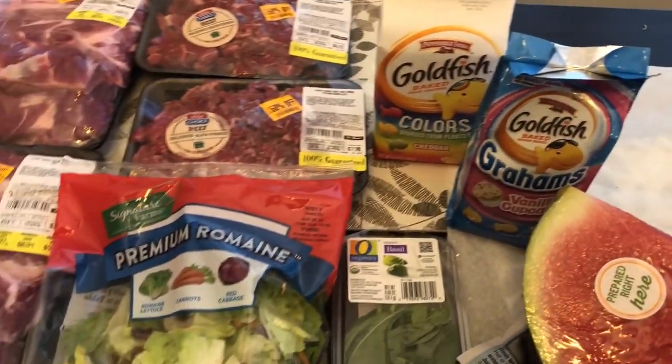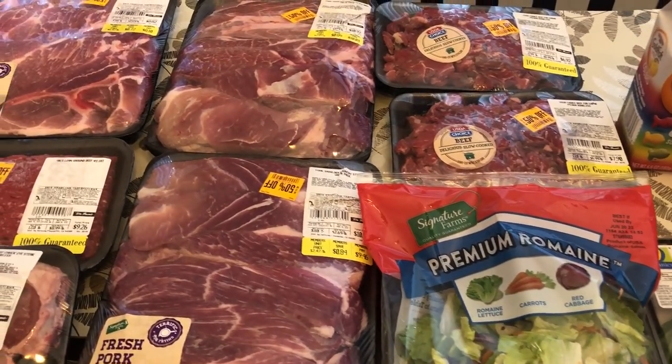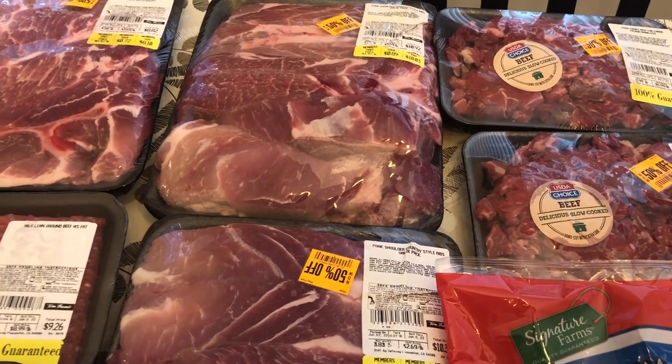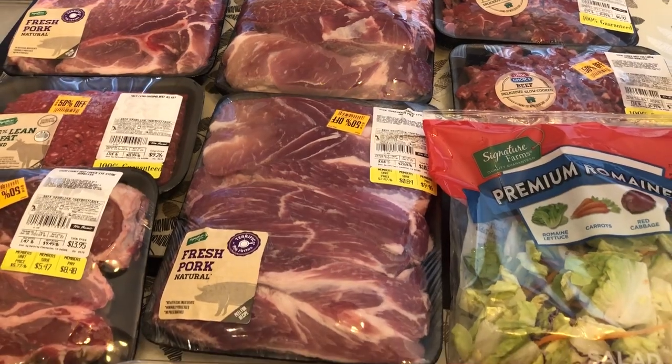So this is everything I picked up on my quick grocery haul. I hope you all enjoyed this video — if you did, please give us a thumbs up. If you haven't subscribed to our channel, I certainly hope you'll do so. Thanks so much for watching and we'll see you all next time.